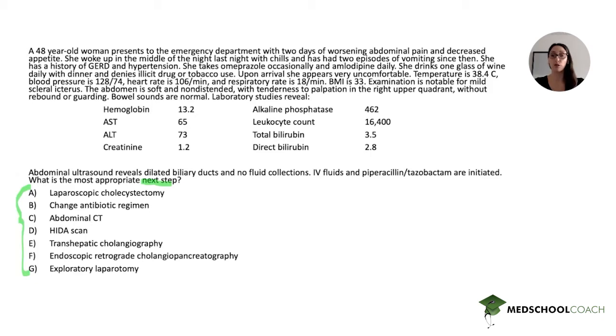We'll highlight the key elements: a 48-year-old woman presents to the emergency department with two days of worsening abdominal pain and decreased appetite. She woke up in the middle of the night with chills and has had two episodes of vomiting since then. She has a history of GERD and hypertension. She takes omeprazole occasionally and amlodipine daily. Upon arrival she appears very uncomfortable. Temperature is 38.4°C, blood pressure is 120/74, heart rate is 106, and respiratory rate is 18. BMI is 33.